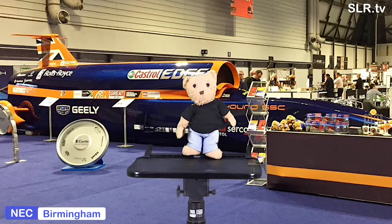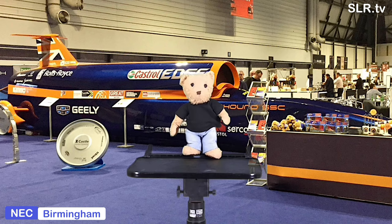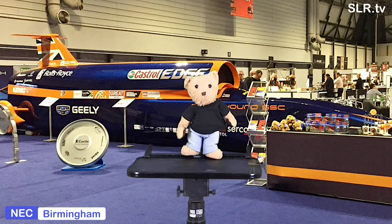Hello everybody, it's January, so that can only mean one thing — it's Autosport 2020. Hello and welcome. We're going to get up close and personal with the Bloodhound SSC project — potentially the fastest ever vehicle that I've stood beside. So come with me.